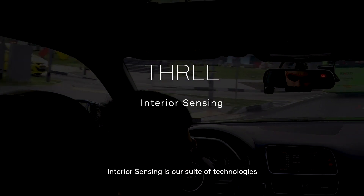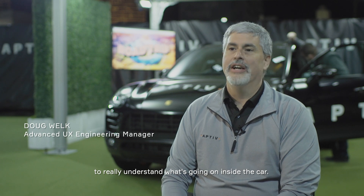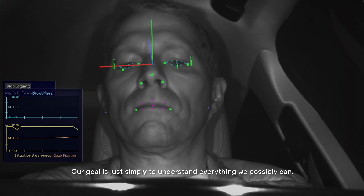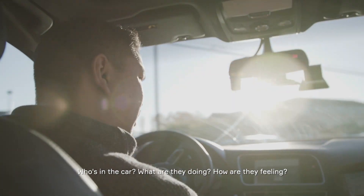Interior sensing is our suite of technologies to really understand what's going on inside the car. Our goal is simply to understand everything we possibly can — who's in the car, what are they doing, how are they feeling.